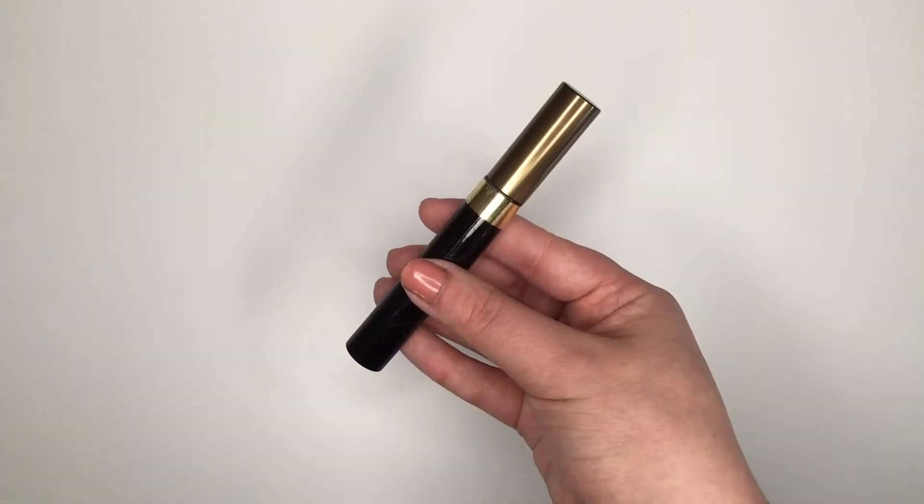Next is the L'Oreal Brow Stylist Plumper. This is a brow gel and my favorite one I've ever used. I've talked about it on the blog so much and I've probably gone through about four or five of these now. I always have one or two as backups so I don't need to repurchase right now, but this is definitely one I would recommend picking up.